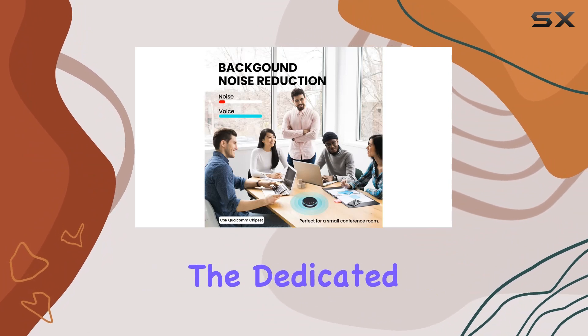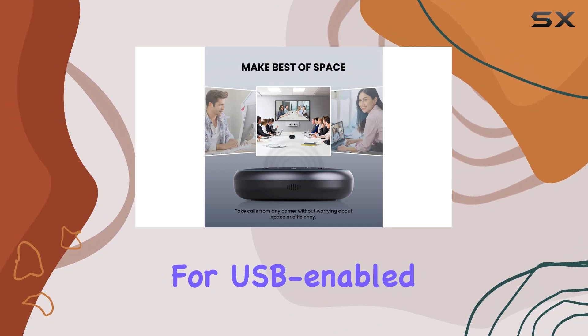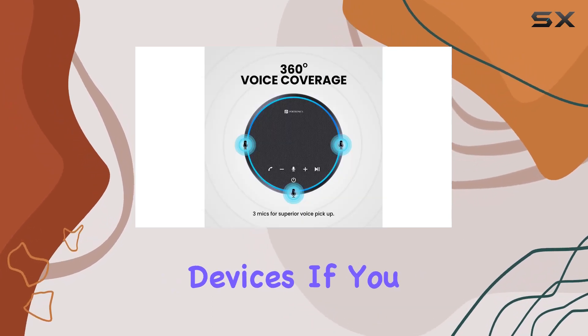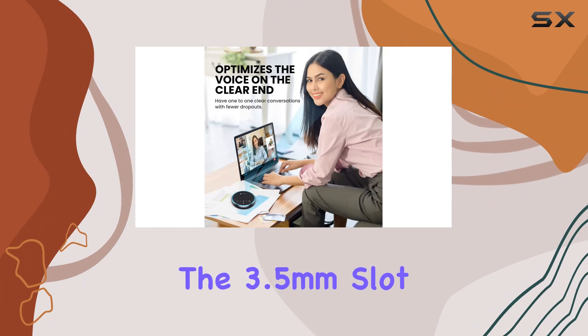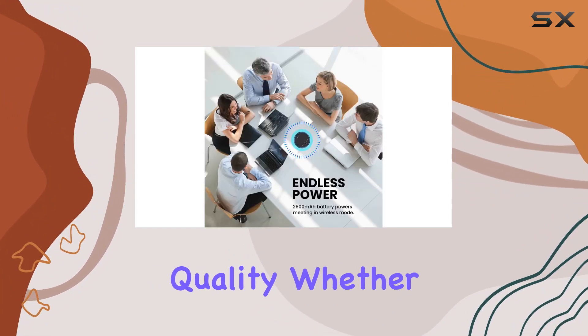Additionally, the dedicated USB slot allows for seamless connectivity, offering flexibility for USB-enabled devices. If you prefer using an AUX cable, the 3.5-millimeter slot caters to universal porting, maintaining consistent audio quality.